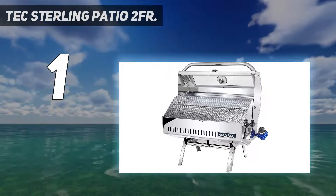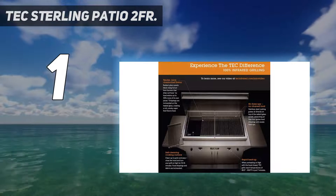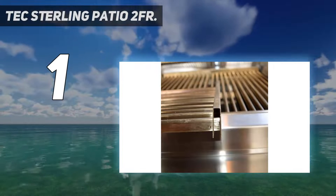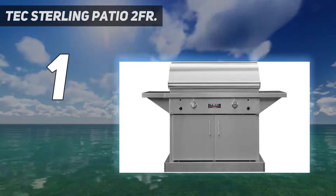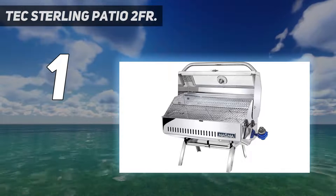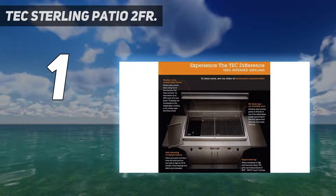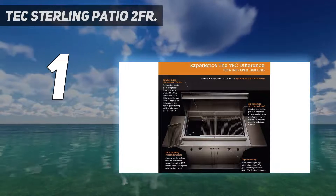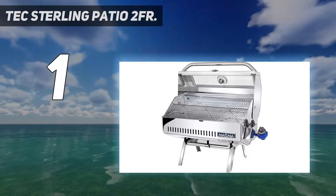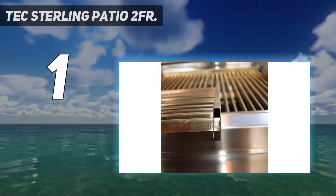TEC actually invented infrared grilling over 40 years ago and has remained at the forefront of innovation ever since. Many other grill brands would have three or four burners powering a grill this size, but even though there are only two here, the burners can get up to a scorching 900°F. TEC also offers a ton of accessories to elevate this grill, including a smoke rack that essentially turns your grill into a smoker, a pizza rack, a fry pan, and much more.